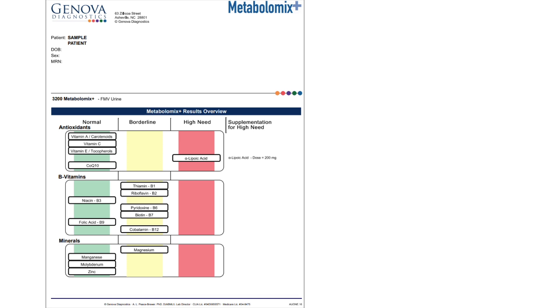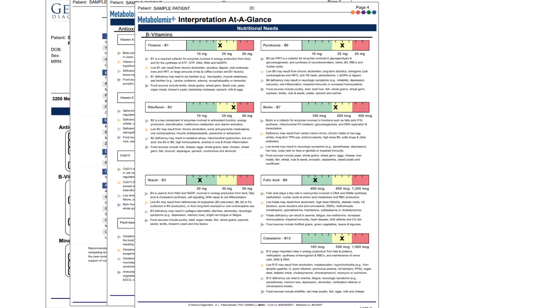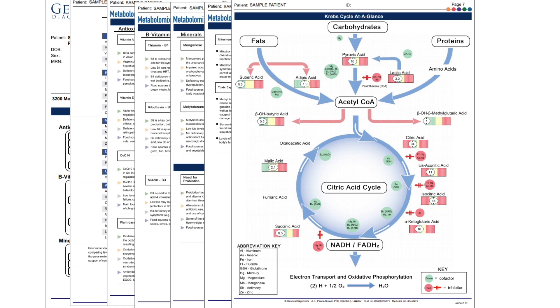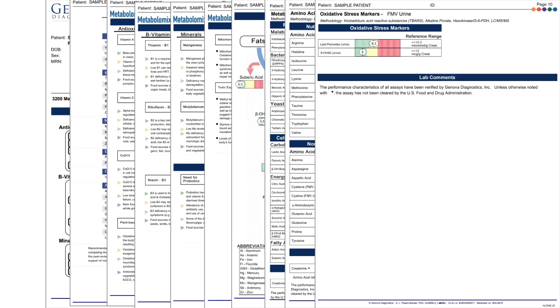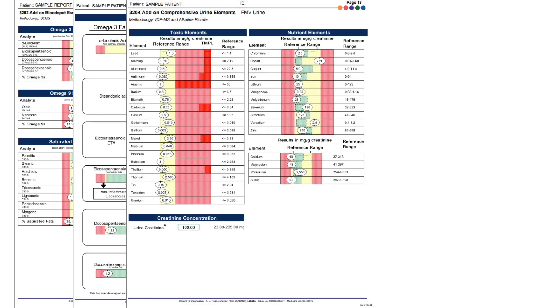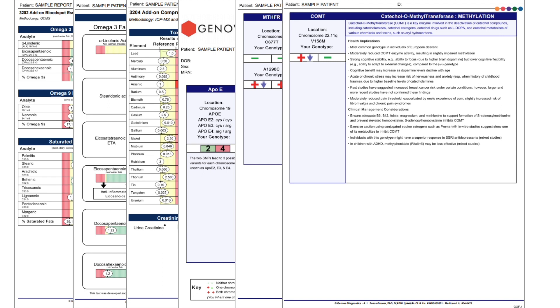A urine sample is required for the core part of the profile. These pages include personalized nutrient recommendations for antioxidants, B vitamins, minerals, digestive support, and amino acids based on the measurement of organic acids, amino acids, and oxidative stress markers. We also offer add-on testing for blood spot fatty acids, urine elements including toxic elements and minerals, and genomic SNPs — single nucleotide polymorphisms — that may provide insight into underlying genetic reasons driving increased nutritional needs.